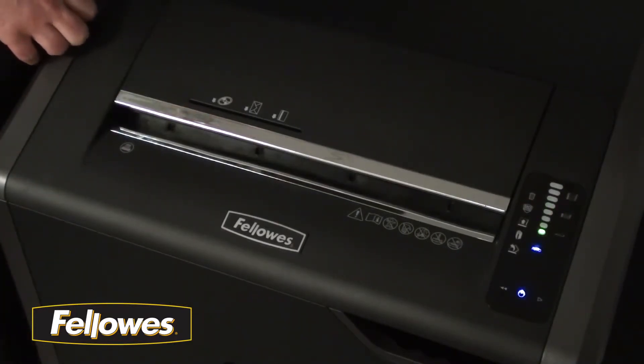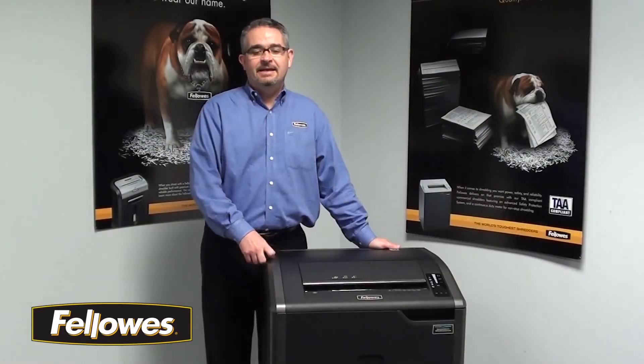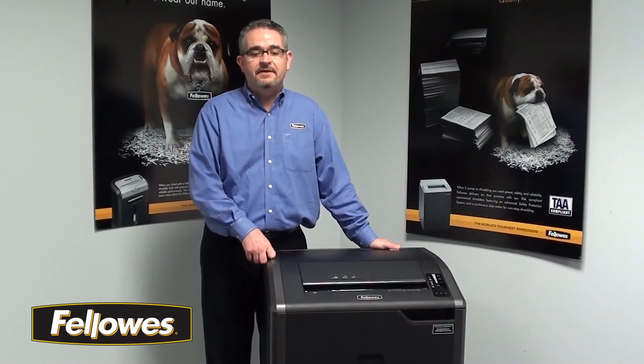The 485CI shredder includes auto oil technology, which automatically oils the cutters for you, improving cut quality and extending the life of the shredder. The 485CI is ideal for commercial office use. This is the 485CI from Fellowes, manufacturers of the World's Toughest Shredders.